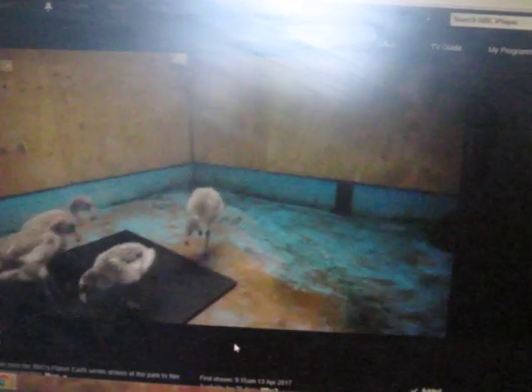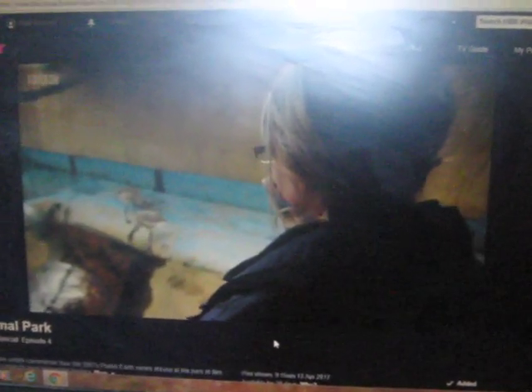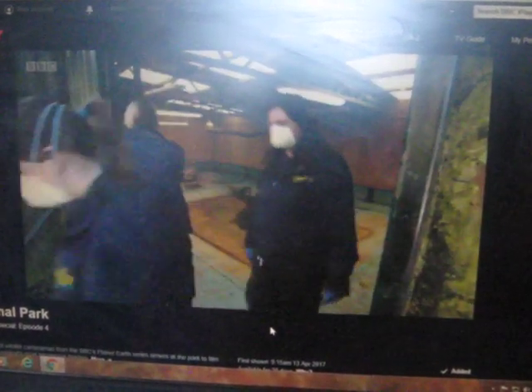The chicks will spend two weeks getting used to this house. Then, when they feel secure, the doors are unlocked and they can join their fellow flamingos in the lake outside. But this door is key to the process of familiarisation — from here, they get a bird's eye view of the rest of the flock.